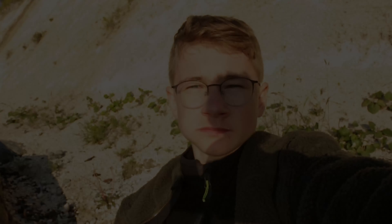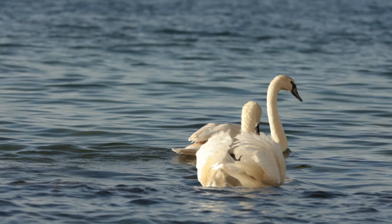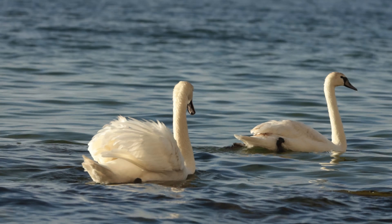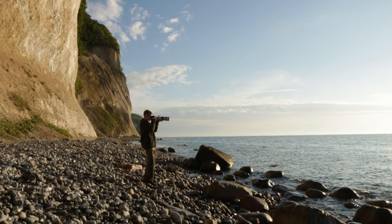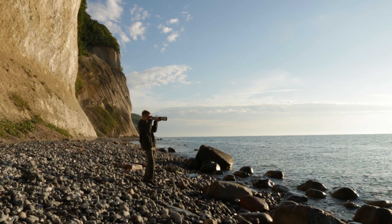Then we had a little breakfast — I definitely never had such a great view while eating breakfast. But we didn't sit for long: I spotted a few swans in the sea and of course I took the opportunity to photograph and film these majestic animals in the morning light.